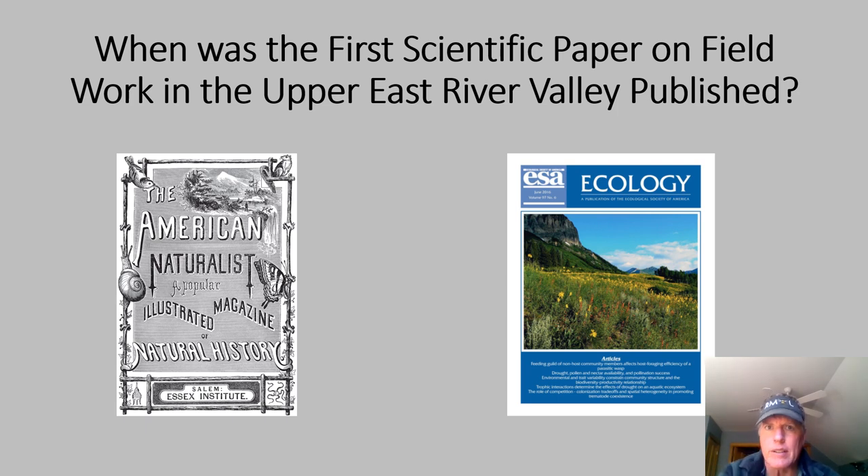One of the trivia questions I like to ask when scientists or students come to Rumble is when they think the first science paper was published based upon field work in the East River Basin where Rumble is located. Rumble was founded in 1928, so a lot of times answers date back to 1928 or a little bit later. The first science paper based upon field work in the vicinity of Gothic, Colorado actually dates to 1880. There was a science team that came through the Gunnison Basin in 1873, and it took them until 1880 to get their research published.